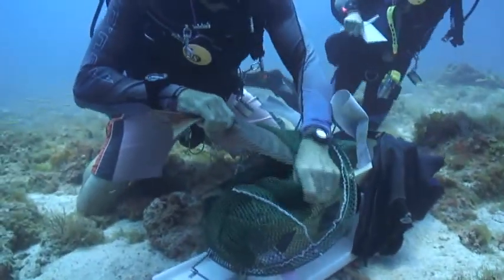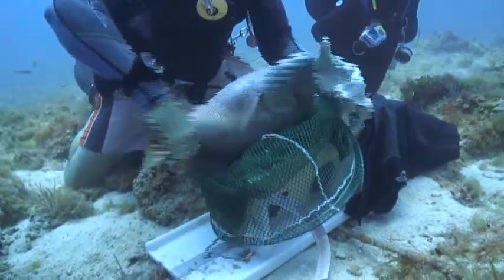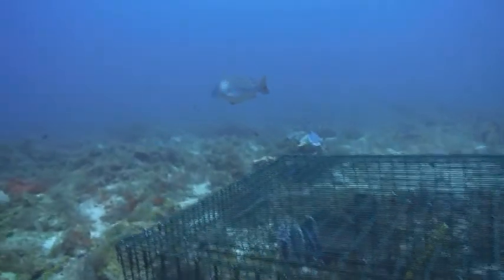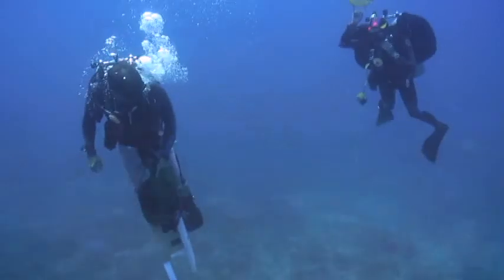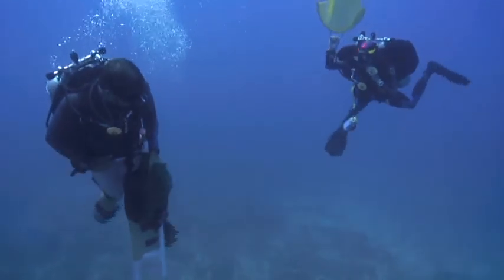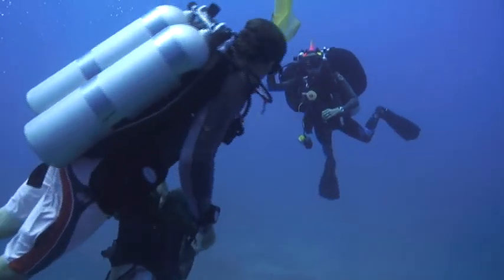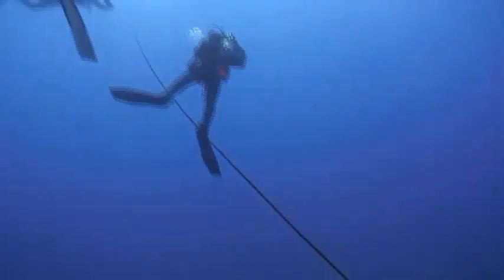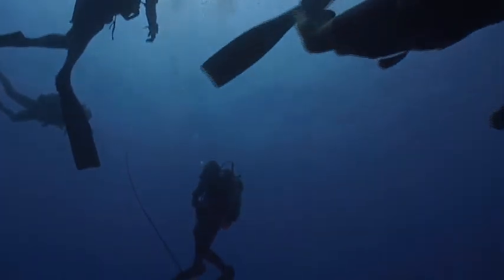The battery life of these tags is about two years, so we hope to see these fish return to this spawning site the following year. We'll see you next time.